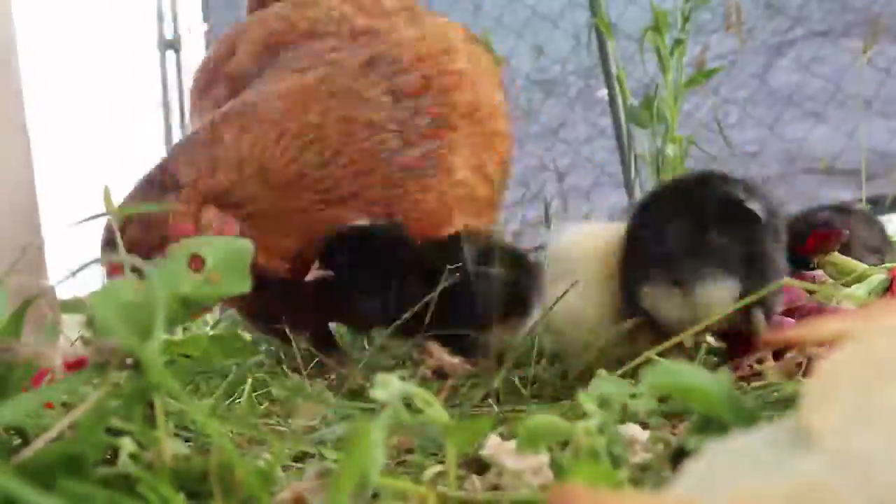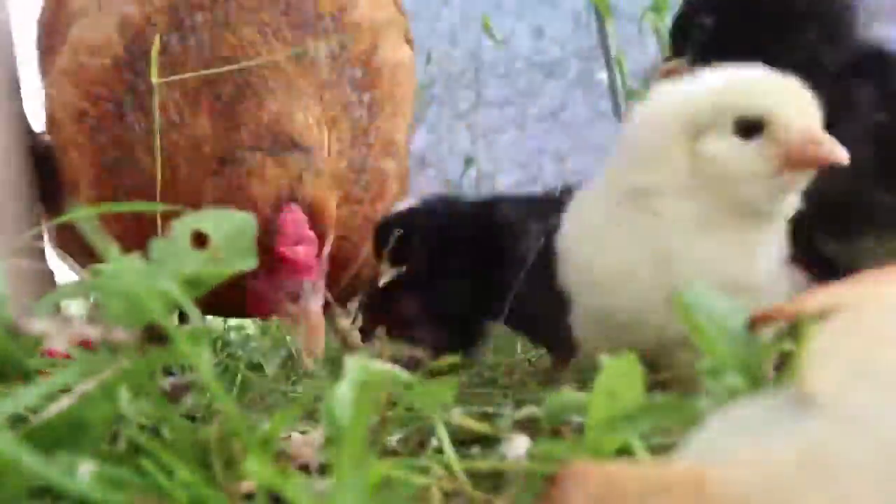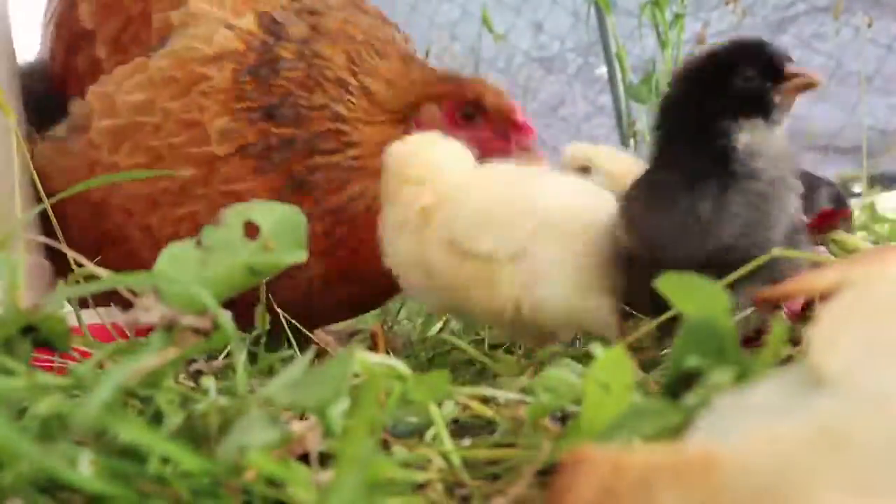Whatever dream you have for your homestead, you can totally start now and there's so many ways you can do it. I hope that this was helpful for you guys or gave you some ideas of things you can do now. If you're interested in learning about any more of the skills I've talked about, just follow along because I share all kinds of practical homesteading tips as well as from-scratch cooking and tons of recipes. I hope you'll join along on our little homesteading journey. I hope you guys are having a great day. Bye!